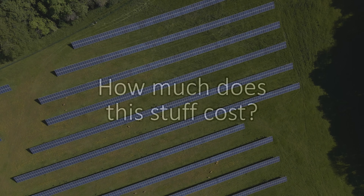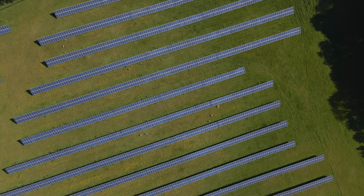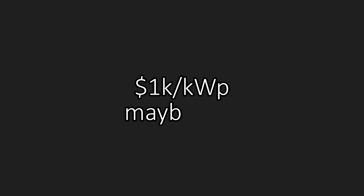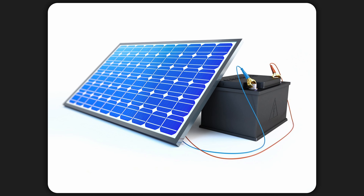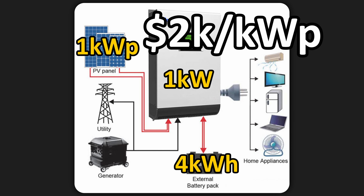But how much do all these components cost? The panels themselves are pretty cheap nowadays. For the full system — panels plus inverter plus labor — the rule of thumb is $1,000 per kilowatt peak, though I've seen prices as low as $500 for large rooftop installations in Eastern Europe. As for the battery, prices have dropped precipitously. At around $300 per kilowatt hour today, I would almost say batteries are too cheap not to get, especially if you're looking for resiliency. The rule of thumb is 4 kWh of batteries per 1 kWp of photovoltaics, putting the bundled system at $2,000 per kilowatt peak.